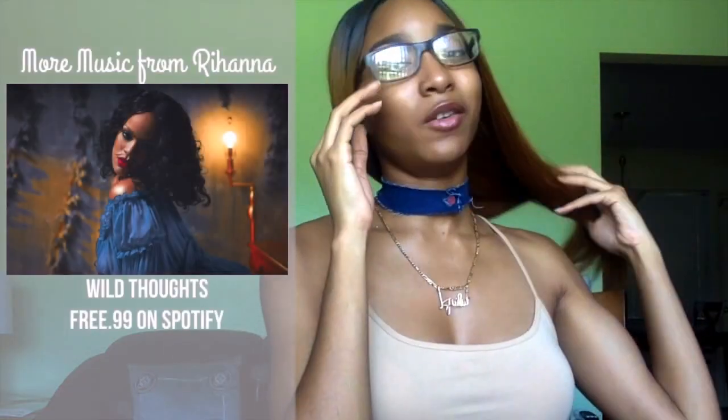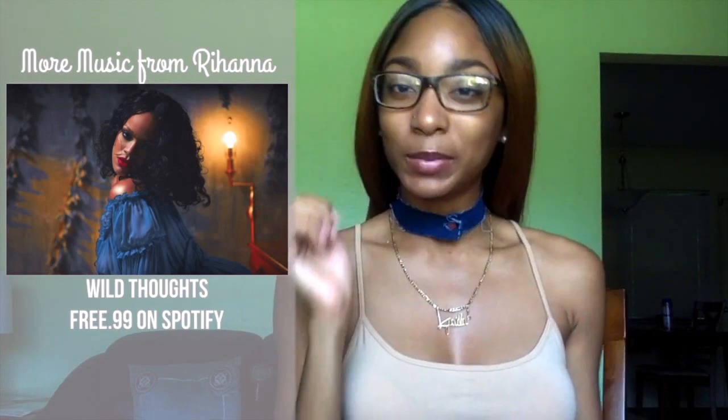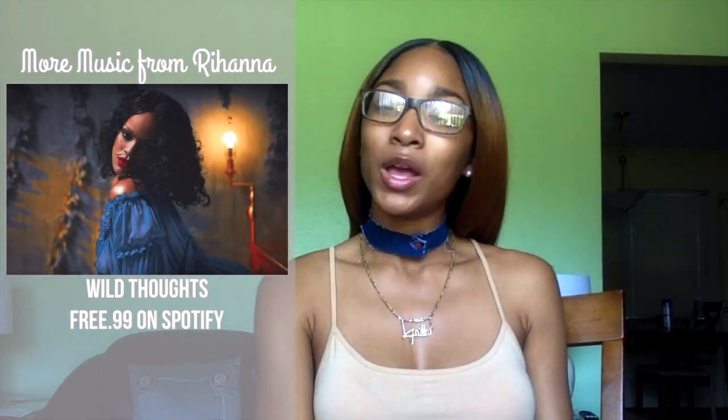Number eight — speaking of Wild Thoughts — number eight is new music from Rihanna. She teased me with the Wild Thoughts video and gave me my entire life, as she usually does. Tell me that Wild Thoughts isn't a bop — I want you to sit here and tell me it's not a bop, look me in the eye. That's what I thought.